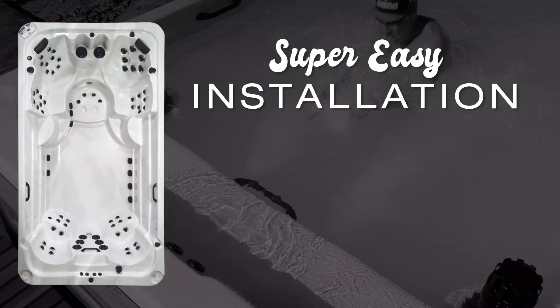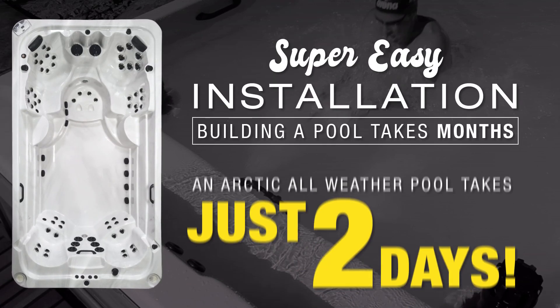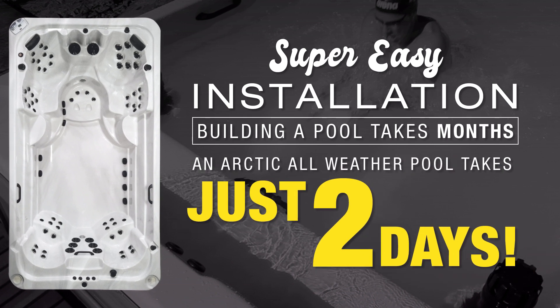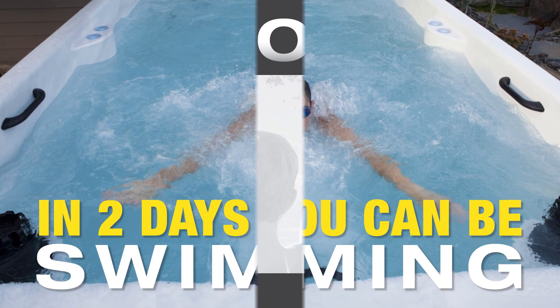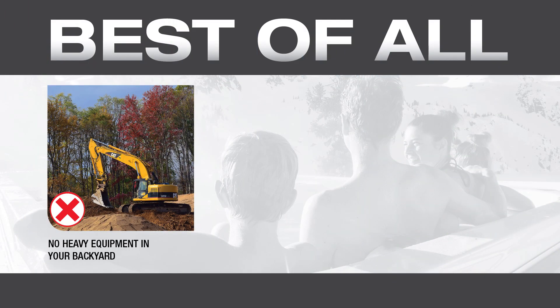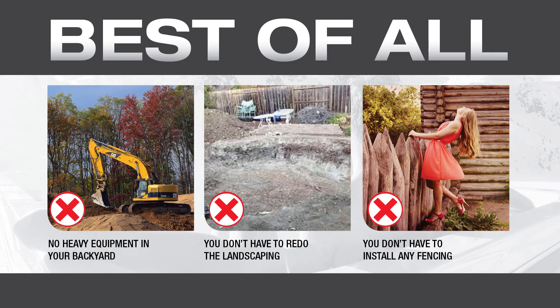Number three: super easy installation. Building a pool takes months. Installing an Arctic all-weather pool takes just two days — one day for the delivery and one day for the startup. This means that in two days you can be swimming. Best of all, you don't have to have any heavy equipment in your backyard. You don't have to redo the landscaping after it's done, and you don't have to install any fencing. Super easy, which means it costs you less money and downtime with the use of your backyard.